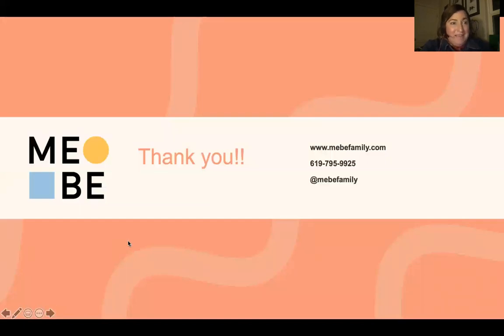That was a whirlwind. I really appreciate your time this evening. I look forward to hearing from you — find us at MebeFamily on Instagram and Facebook, and of course at MebeFamily.com. Thank you so much for all that you do, and we look forward to seeing you at the next webinar. Take care.